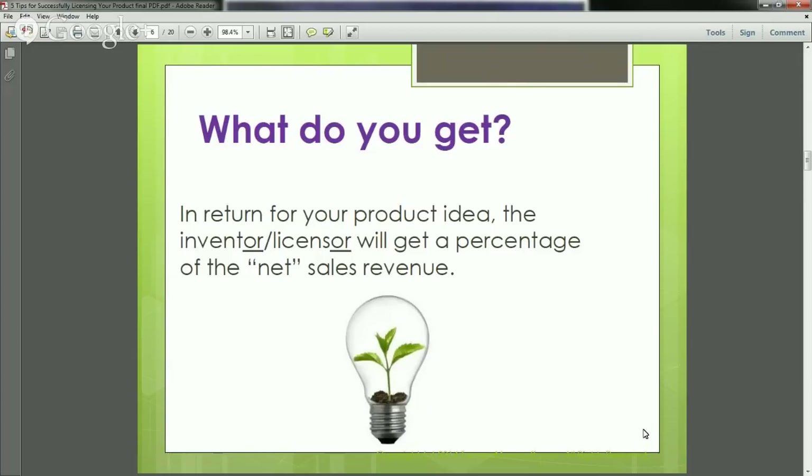What do you get in return? You are considered the licensor. The licensing contracts are very full of legal language, and it can be difficult to keep track of who is who. Just remember: you, as the inventor, with the 'OR' at the end, are also the licensor — the agreements flip back and forth between licensee and licensor, and it gets complicated and confusing. In return for your product idea, you — the inventor and licensor — get a percentage of net sales revenue.